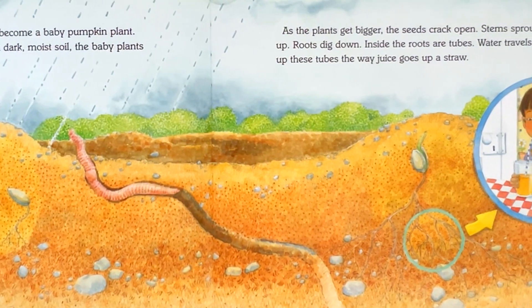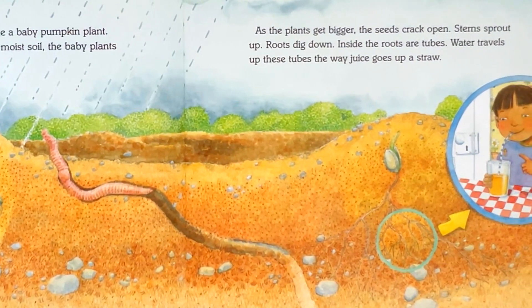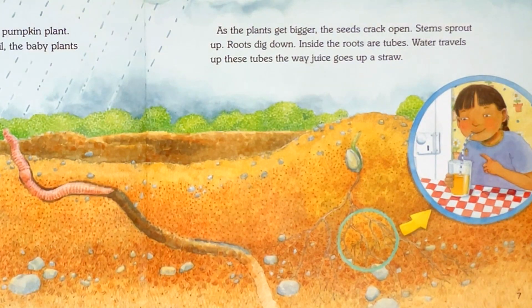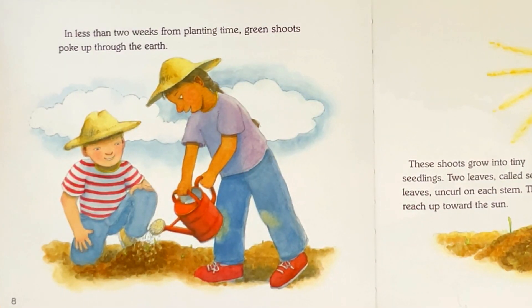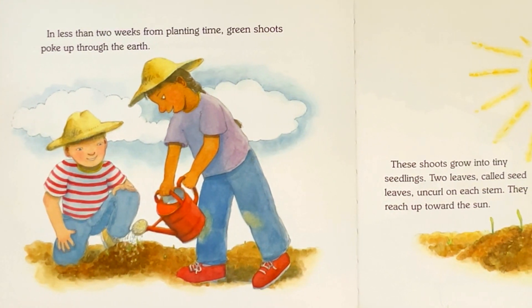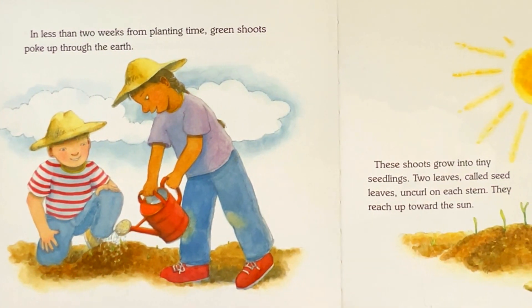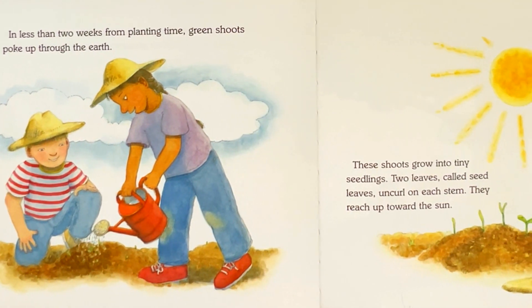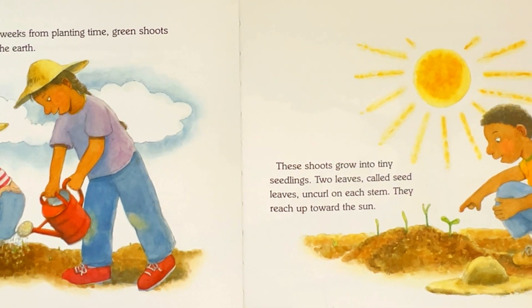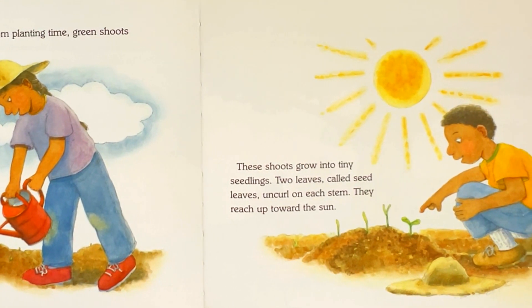Inside the roots are tubes. Water travels up these tubes the way juice goes up a straw. In less than two weeks from planting time, green shoots poke up through the earth. These shoots grow into tiny seedlings. Two leaves, called seed leaves, uncurl on each stem.